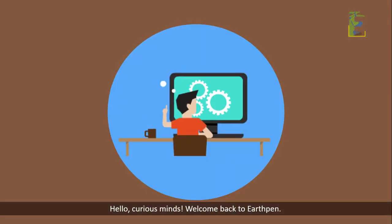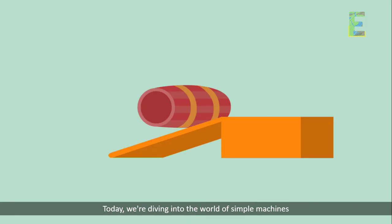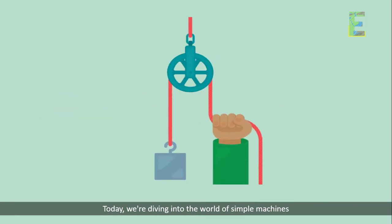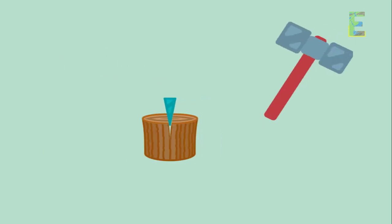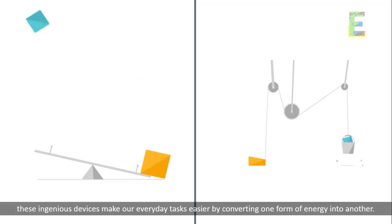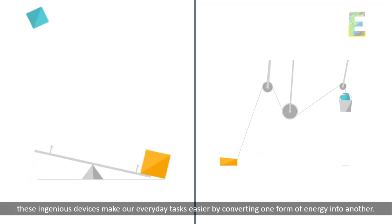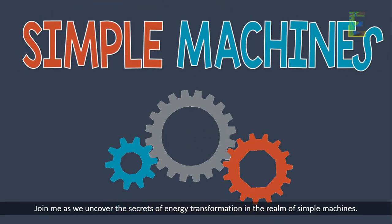Hello, curious minds. Welcome back to EarthPen. Today, we're diving into the world of simple machines and exploring the fascinating journey of energy transformation. From levers to pulleys, these ingenious devices make our everyday tasks easier by converting one form of energy into another. Join me as we uncover the secrets of energy transformation in the realm of simple machines.